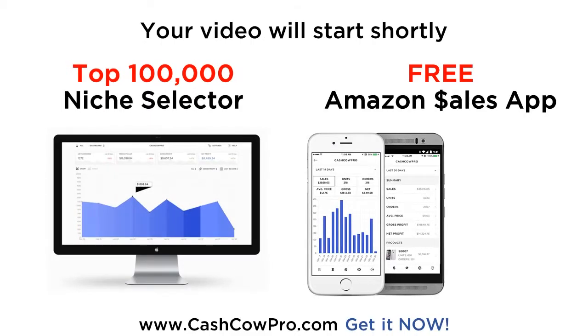Download the free Amazon app by Cash Cow Pro today. Check your sales and profits on the go. Want to find highly profitable Amazon products? You need the top 100,000 Amazon niche selector — 100,000 of the best low competition niches on Amazon. Join the Amazon Gold Rush. Sign up at cashcowpro.com now.